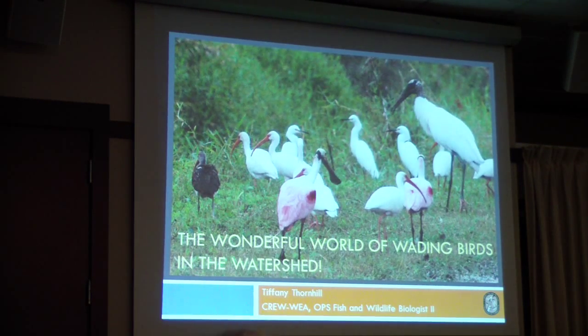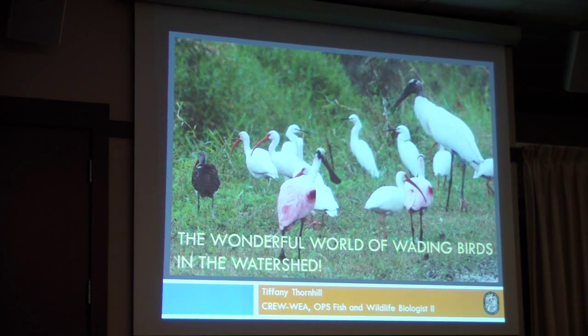The presenter for the morning session is Tiffany Thornhill, who has a fantastic title that is better to type than to say: The Wonderful World of Wading Birds in the Watershed.